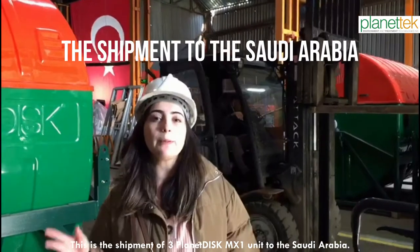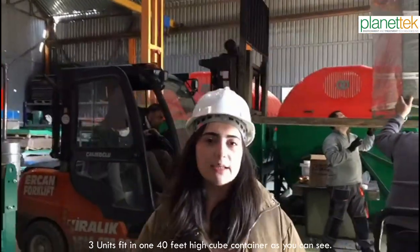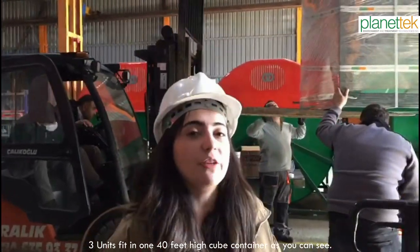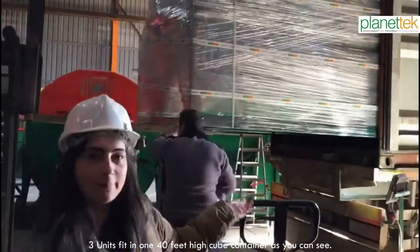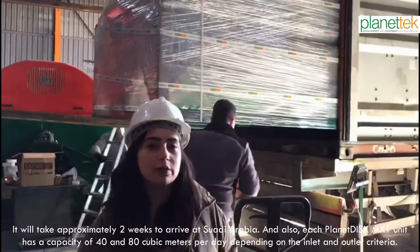This is the shipment of 3 Planet Ischemic-1 units to Saudi Arabia. 3 units fit in a 140-feet high-cube container, as you can see. It will take approximately 2 weeks to arrive at Saudi Arabia.